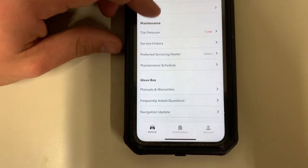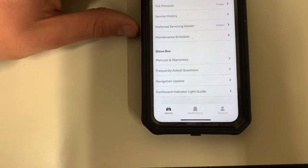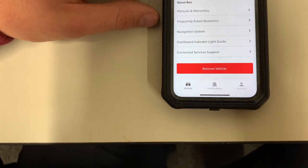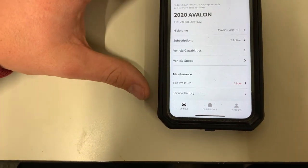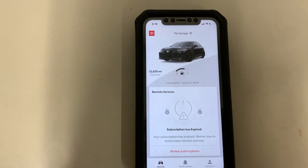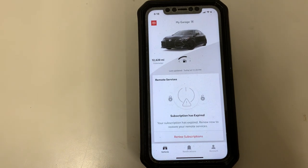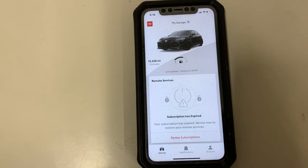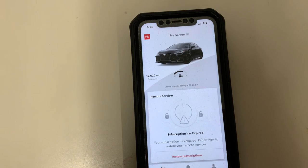You can also see your service history through this option — it's the same screen we went through before. You can set your selected dealer and look at warranty options there as well. That's basically the overview of the app. Our number is 262-334-9411 if you want to give us a call, or you can stop by and ask any of the sales reps. Drive safe and have a great day!